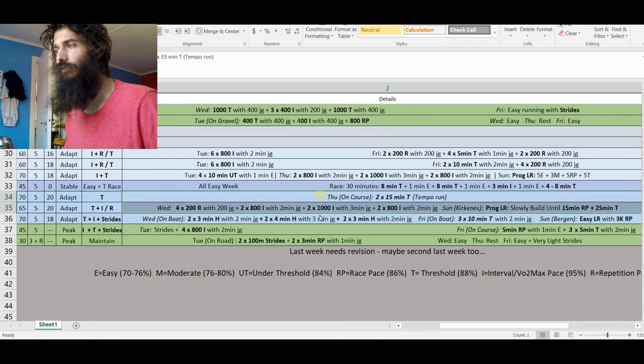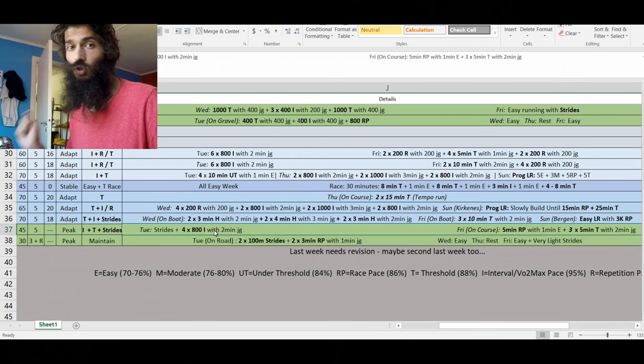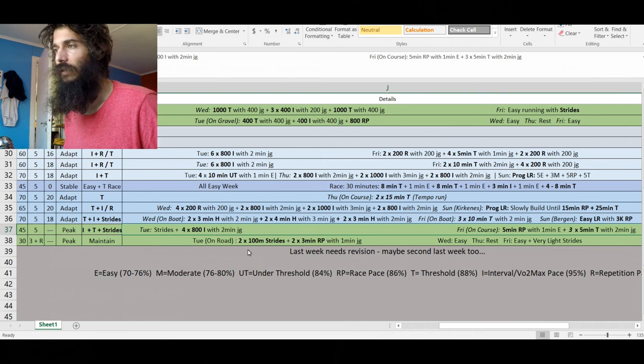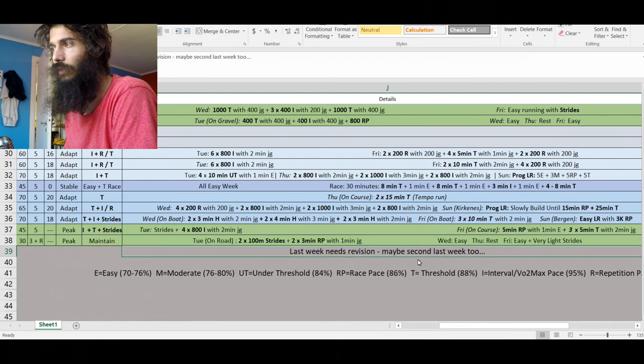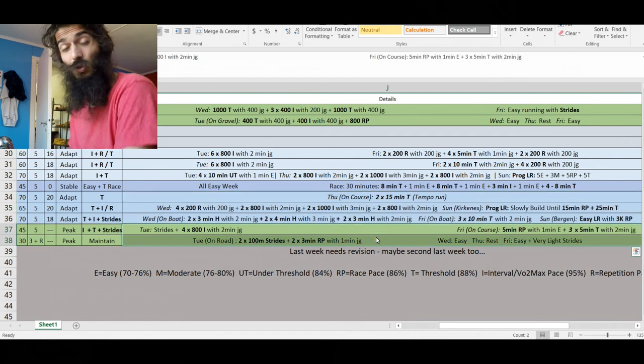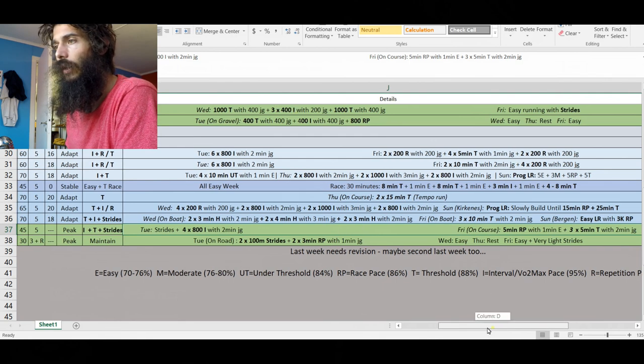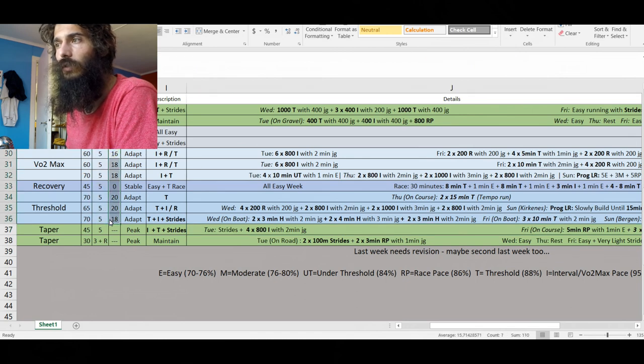Finishing off three hard weeks with two weeks of taper — I'll maintain some intensity but reduce volume significantly. Tapering is a science in itself; we can talk about that in another video. I've noted that the last week and possibly the second-to-last week need revision — I need to see how the previous three weeks go before finalizing those taper weeks. Long runs will go up and up, reaching 20k, and I'll do a couple of 20k long runs before tapering down before the half marathon.